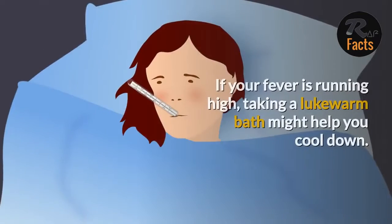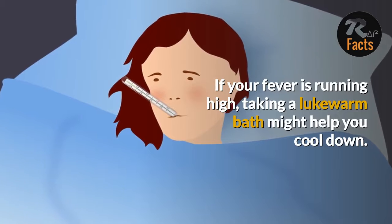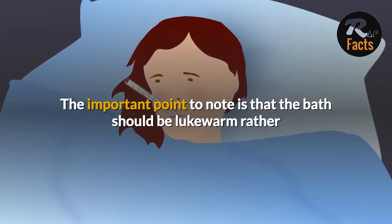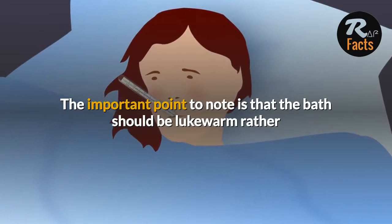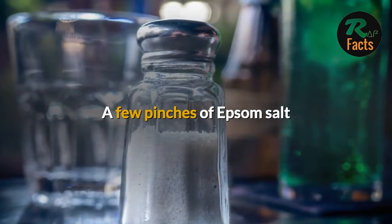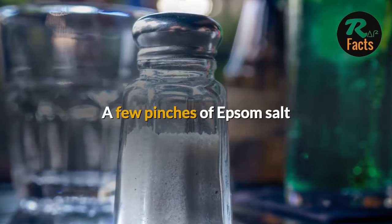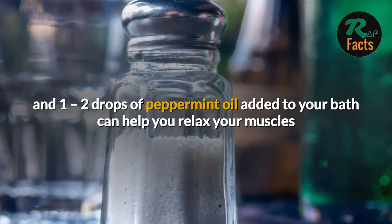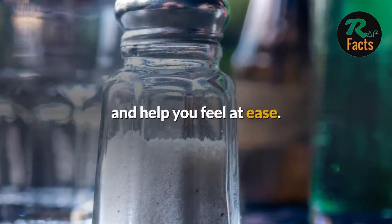Lukewarm Bath. If your fever is running high, taking a lukewarm bath might help you cool down. The important point to note is that the bath should be lukewarm rather than cold, so as to avoid chills. A few pinches of Epsom salt and 1-2 drops of peppermint oil added to your bath can help you relax your muscles and help you feel at ease.